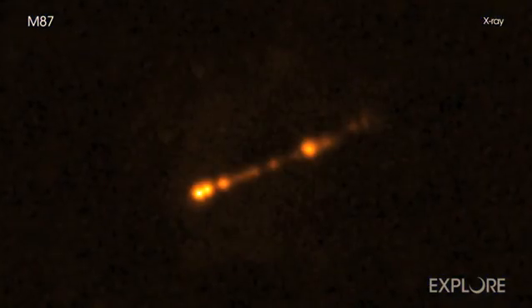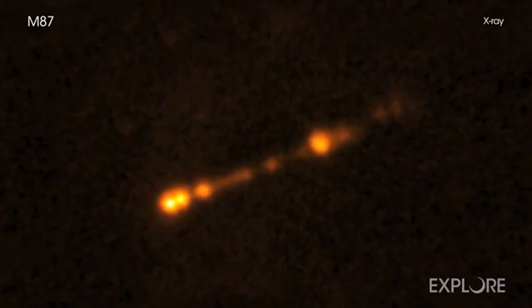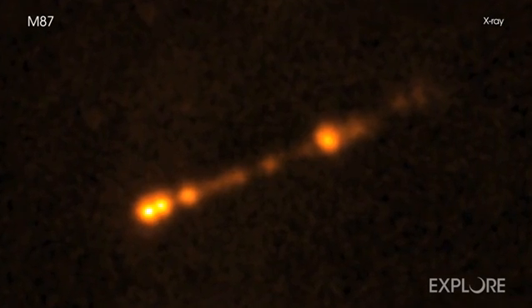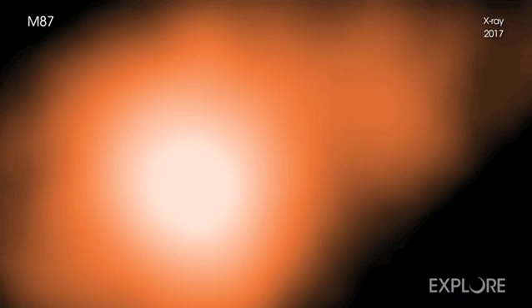Because the material can fall onto the black hole erratically, the jets are made of clumps or knots that can sometimes be identified with Chandra and other telescopes. A team of astronomers recently used Chandra observations from 2012 and 2017 to track the motion of two X-ray knots located within the jet about 900 and 2500 light-years away from the black hole. The X-ray data show motion with apparent speeds of 6.3 times the speed of light for the X-ray knot closer to the black hole and 2.4 times the speed of light for the other.